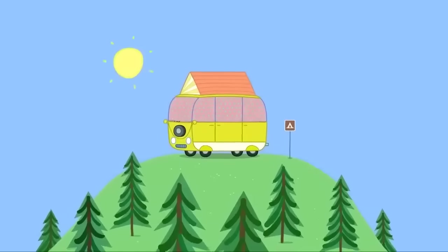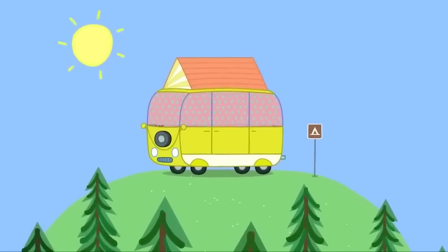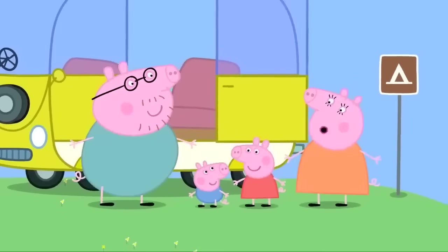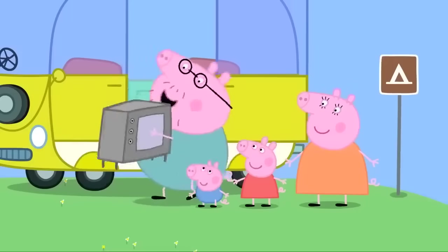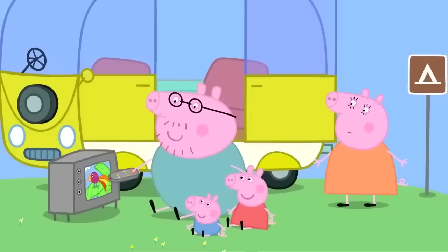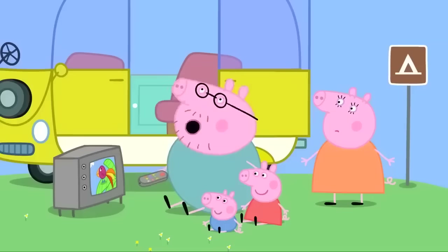Peppa's family are on holiday in their camper van. Good morning, my little piggies. Good morning, Daddy Pig. I love camping. Since we're in the countryside, I thought we could spend the day looking at nature. Good idea, Mummy Pig. Let's watch a nature programme. One of the wonders of nature, birds. How lovely.